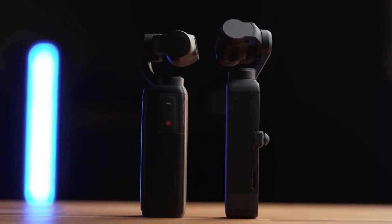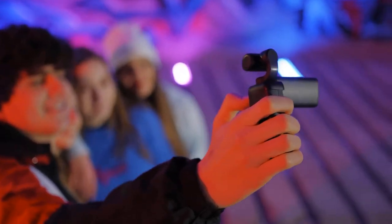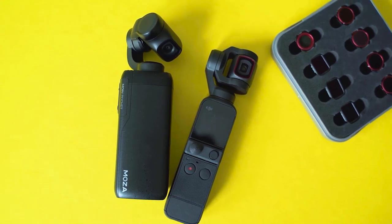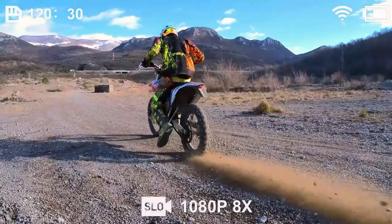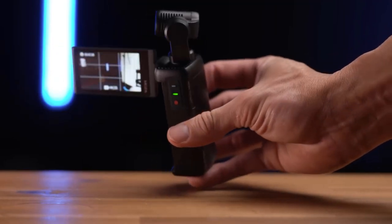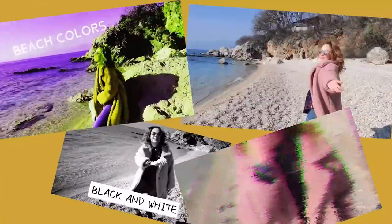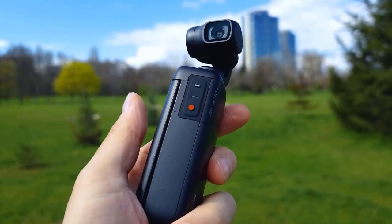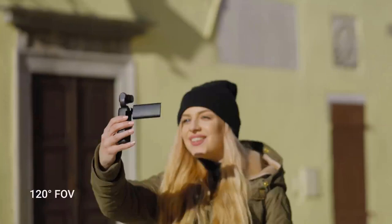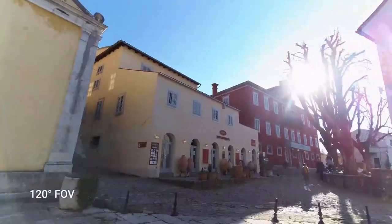Number five, waterproof and durable: many models of the Moza Moyne Camera are designed to be waterproof and durable, allowing you to use the camera in challenging environments including underwater activities and extreme weather conditions. Number six, multiple shooting modes: the camera offers various shooting modes including time-lapse, slow motion and burst mode, enabling you to capture creative and dynamic content. Number seven, wireless connectivity: with built-in Wi-Fi or Bluetooth, the Moza Moyne Camera can connect to your smartphone or tablet through a dedicated app, allowing for remote control, live preview and easy content sharing. Number eight, mounting options: the camera is compatible with a wide range of mounting accessories including selfie sticks, tripods, helmet mounts and chest mounts, ensuring you can capture shots from various angles and perspectives.